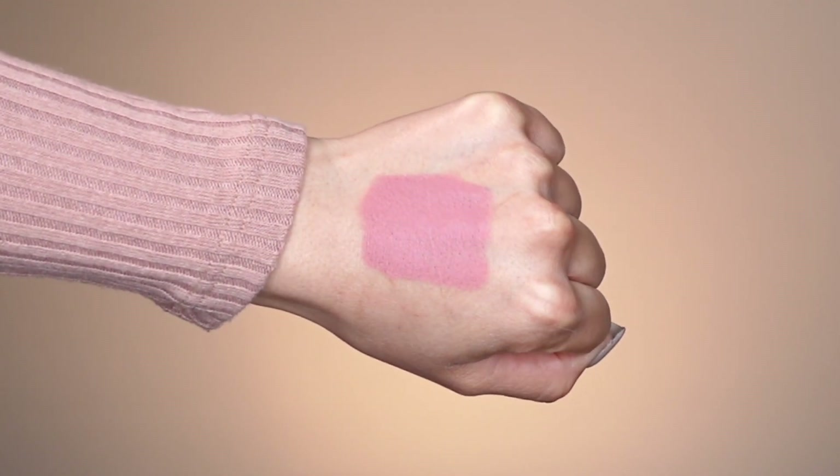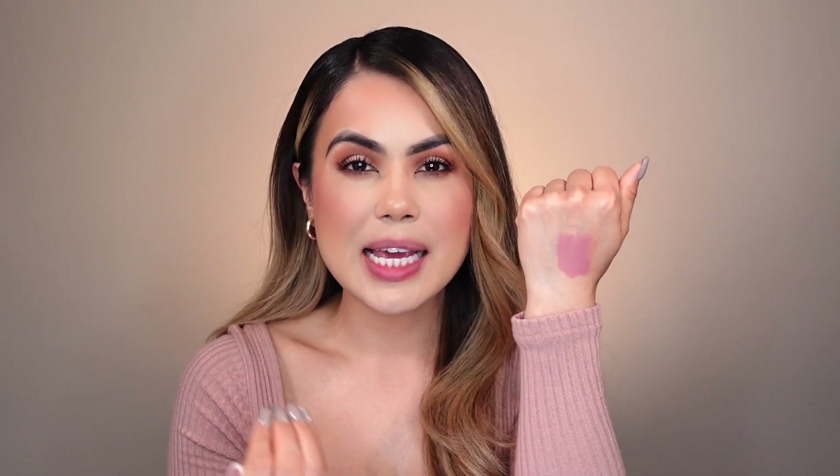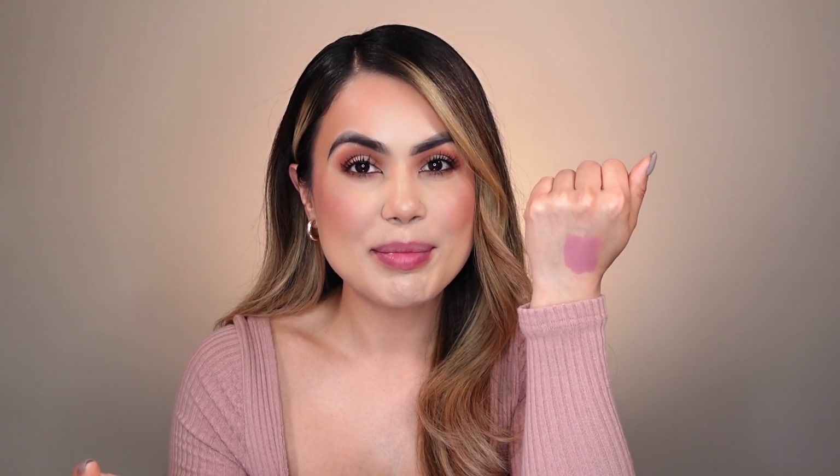Moving on to lip shade number three — this is number one and it's called 'Out of Your League,' which I love because it's so sassy and fun. It's described on their website as a beige, but when I swatch it on the back of my hand, this does not look beige to me at all. It's giving me more of a mauve blush-of-pink kind of vibe — really light. If I'd wear this, I'd pair it with a nude, chestnut, or brown lip liner, maybe even a taupe, to add more dimension.